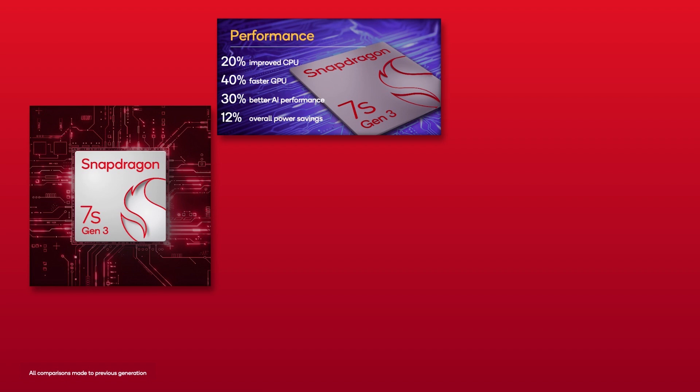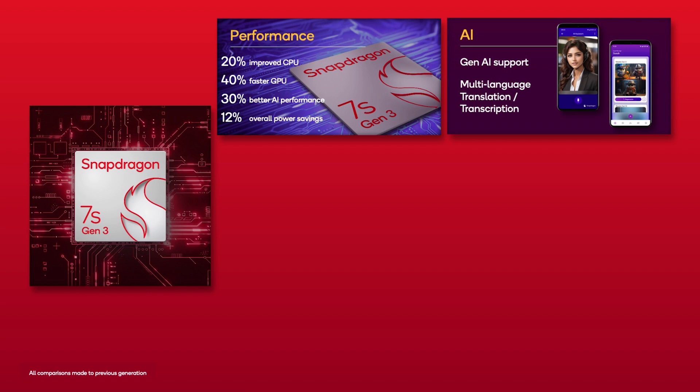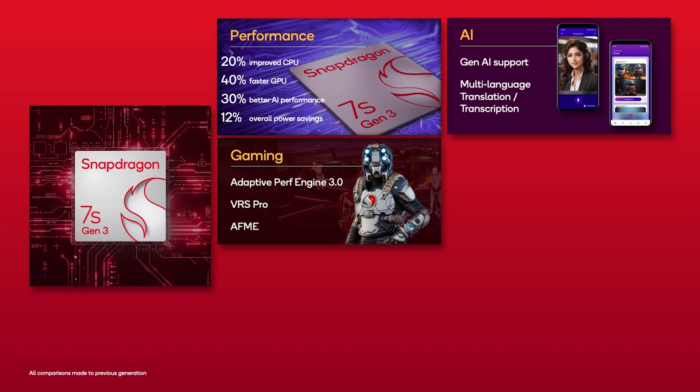So for Snapdragon 7S Gen 3, what are those specially selected features that we've brought to this platform? This mobile platform offers specially selected features to enhance our consumers' favorite Snapdragon experiences. We're pushing the limits on expectations system-wide with breakthrough performance. We're talking capabilities like support for on-device generative AI — a big one. We're bringing on-device Gen AI to more affordable smartphones so more users can experience intelligent interactions at faster speeds. Also, captivating gaming: we're enabling smart features like variable rate shading, or VRS, and adaptive performance engine for enhanced gameplay.